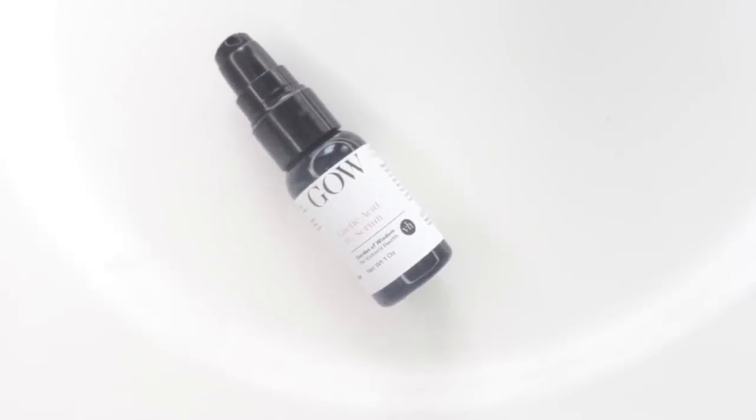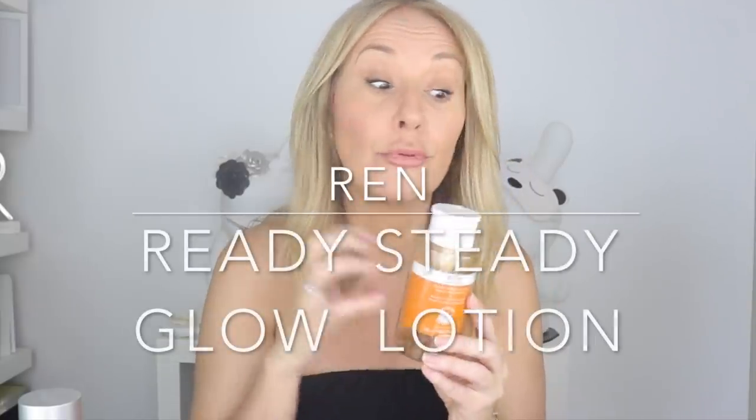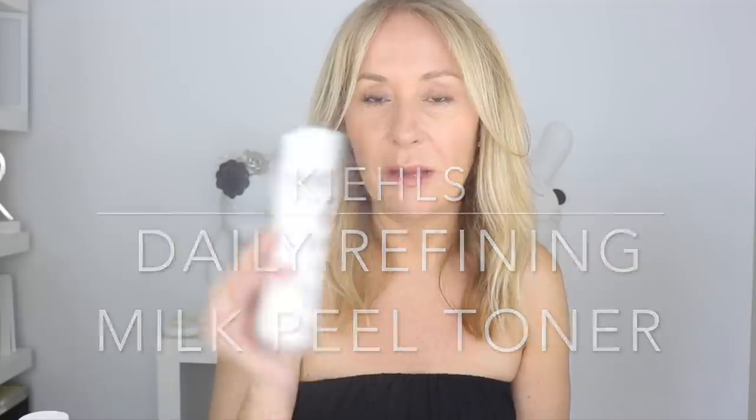If you prefer a lightweight lotion, the Wren Ready Steady Glow Tonic is a brilliant three-way acid — I really love it. It is fragranced, but you're wiping it on your skin and if you don't have a sensitivity to fragrance, you're absolutely fine. It's a combination of salicylic acid, lactic acid, and azelaic acid, so it suits all skin types. That is a really well-formulated Wren product. If you want a really gentle lactic acid for dry skin, I love the Kiehl's Daily Refining Milk Peel Toner. That's lactic acid in a sort of almond milk base — heavy on the humectants and low on the lactic acid.